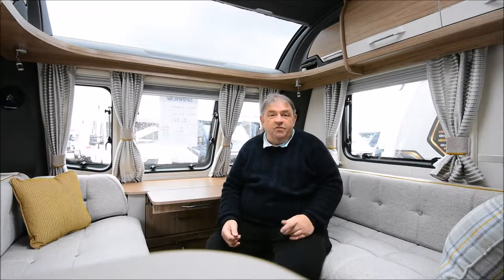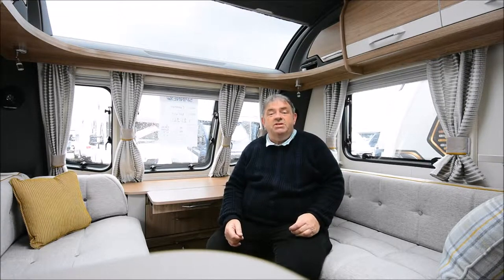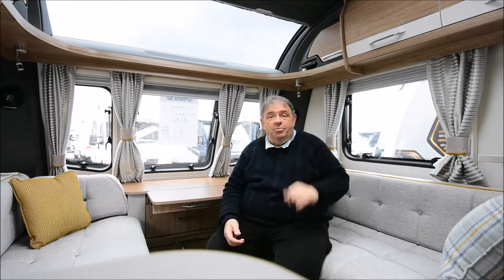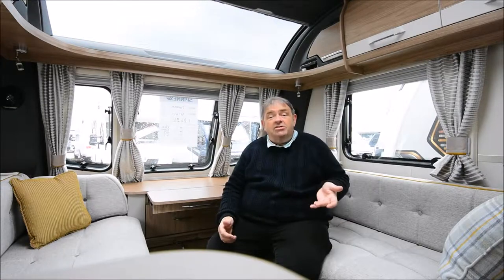Now let's head inside. As a reminder, this is the Coachman VIP 462 Vogue version, a dealer special by Spinny Caravans and Motorhomes, coming with extras including silver sides, solar panel roof, GRP sides, and the well-specified VIP additional specification — truly a very well-specified tourer.